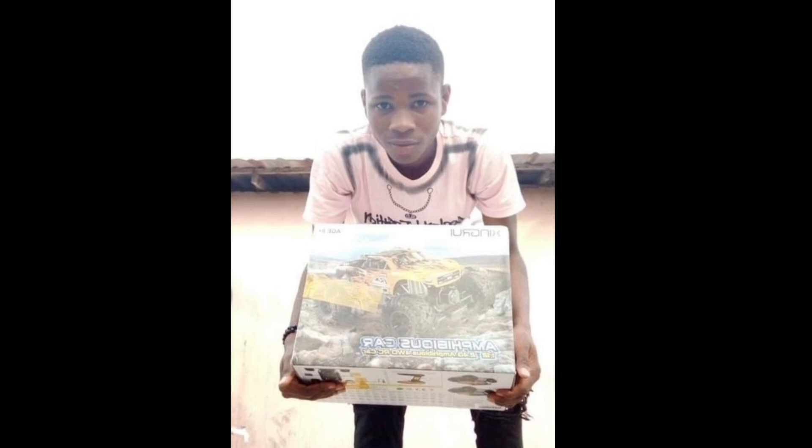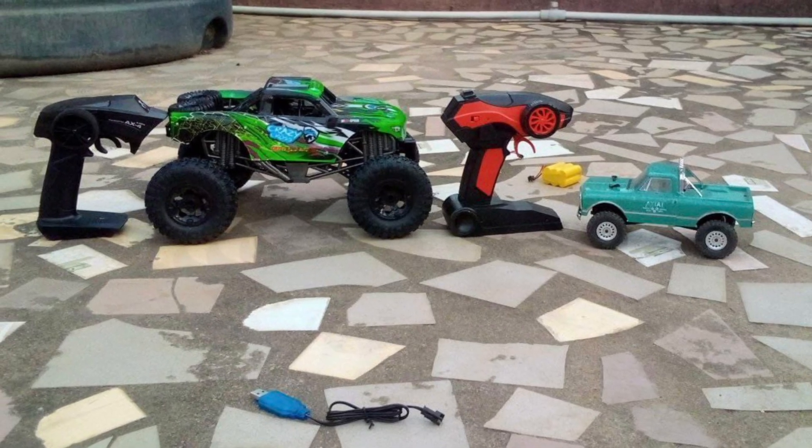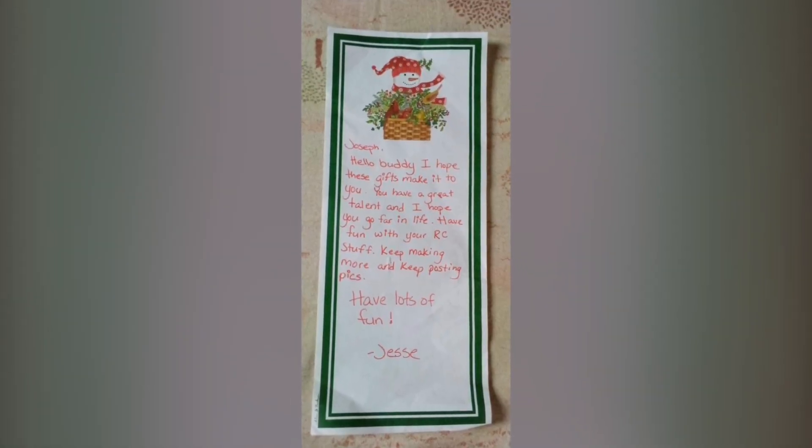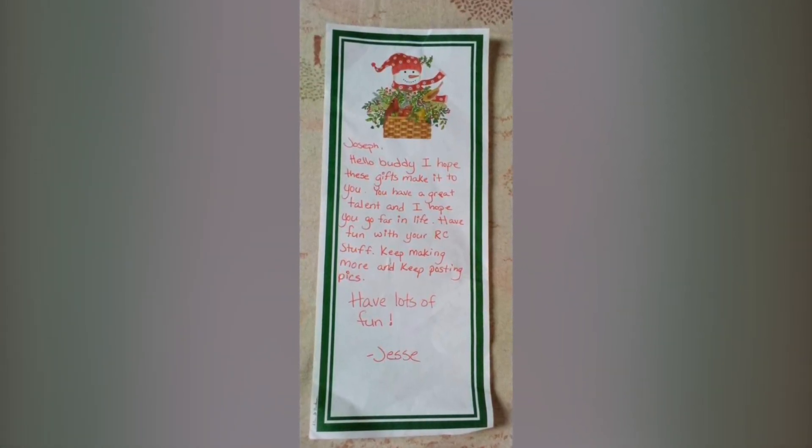So he's even gotten popular in some of the groups and some of the guys have all grouped up together to pull funds and send him some bigger RCs. Here's one of the notes that he received.